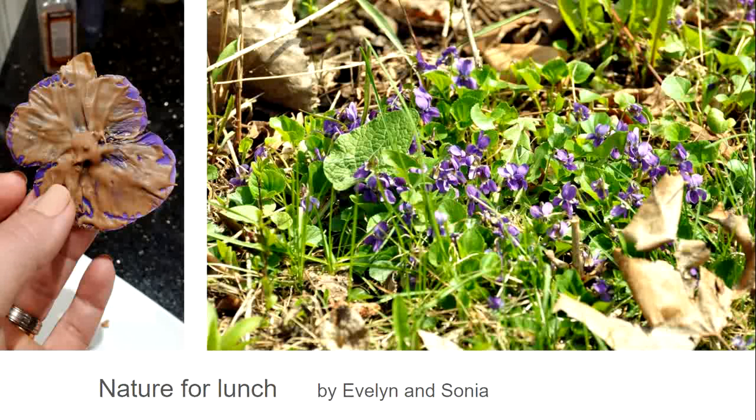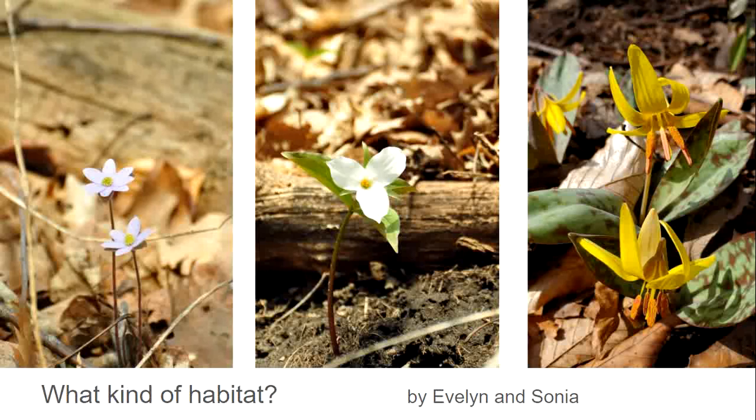Evelyn provided this cool photo on the left of chocolate painted on a pansy, and it is possible to eat violets. A pansy is a violet and they can also be used to decorate salads. It is still very early in spring and these flowers are all blooming. Where do we find these flowers? These are forest floor flowers — we can see the dead leaves and the stumps of logs. These flowers bloom in the spring at a time when there are no leaves on the trees so that the plants can grow quickly and mature. These plants will completely disappear later on in the season, so these are what we call spring ephemerals.